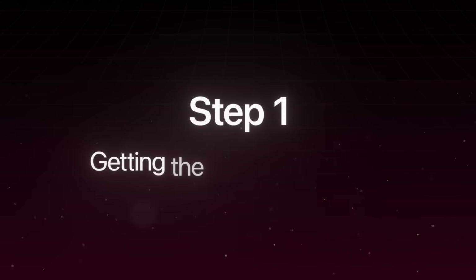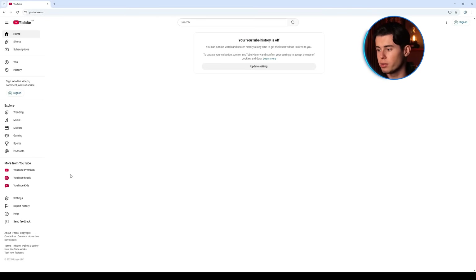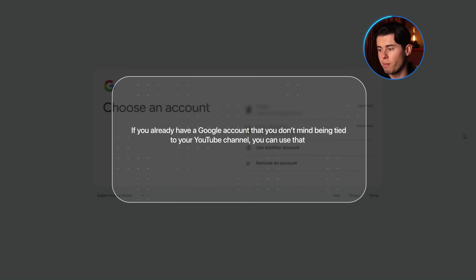All right, step one — let's actually get you a YouTube account. Head to YouTube.com, and look at the top right corner of the screen where you'll see a sign-in button. Click that. If you already have a Google account you don't mind being tied to your YouTube channel, you can use that. But if you want a clean slate, or you'd rather not have your old high school Gmail tied to a potential business, hit Create Account — this saves you a lot of headaches in the future.